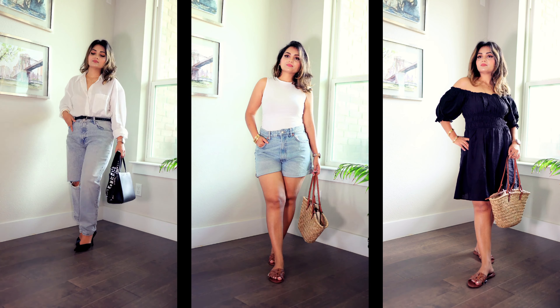Hope this video was helpful — let me know which outfit you liked! I believe in grooming ourselves to get more confident, and it helps us stand out from the crowd. So stay stylish and be confident. Bye guys!